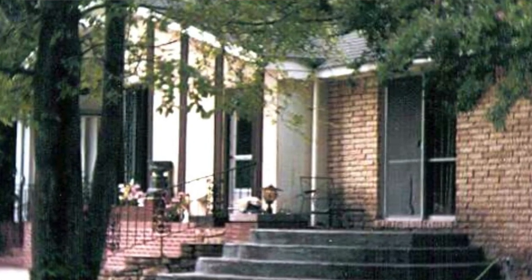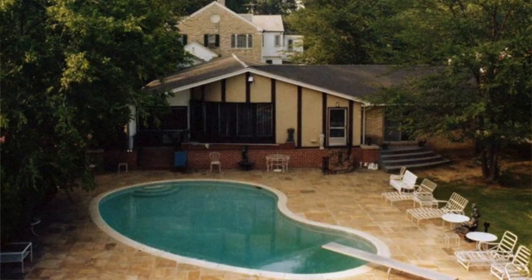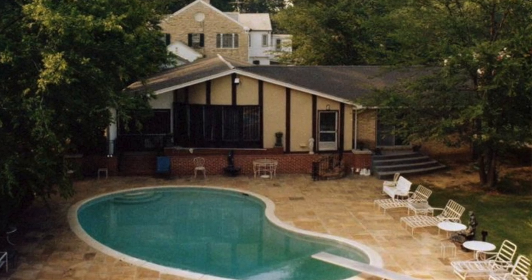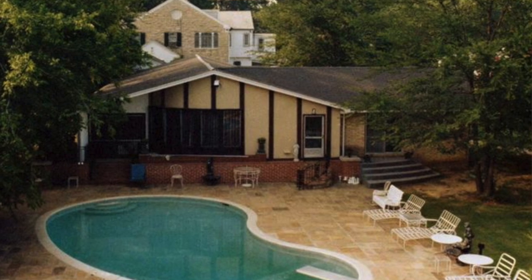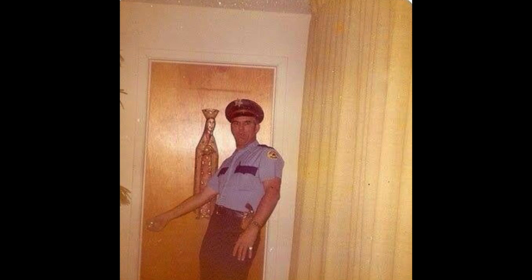Now let's get into the title of this video — the pool house. Here's a photo from the 1970s showing how it looked when Elvis last saw it. Technically this wasn't actually a pool house — it was a hallway off the side of the trophy building — but most fans call it that to identify this space, so that's why I'm referring to it as that. Let's take a look inside.